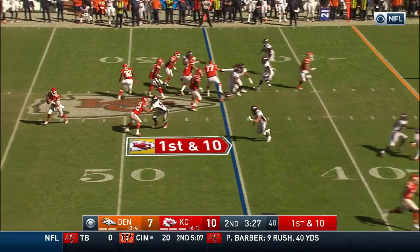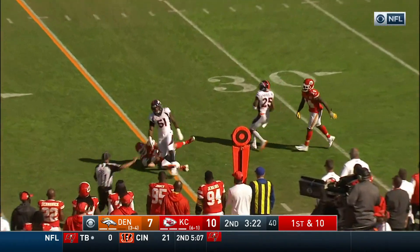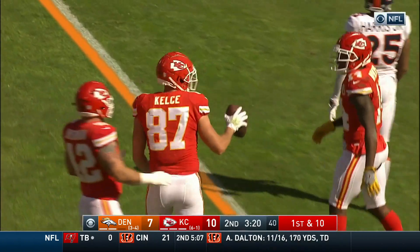Here's the 1st and 10, Spencer Ware is in. Mahomes going deep and now underneath. Nice acrobatic catch, lassoed by Kelsey.